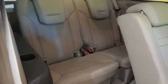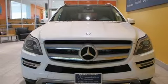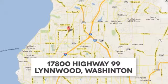Find out why this GL class has received such acclaim. Come in for a test drive today. Call us at 425-673-0505, online at mblynwood.com, or stop in and visit at 17800 Highway 99.